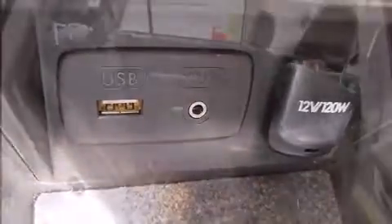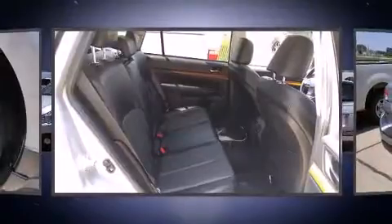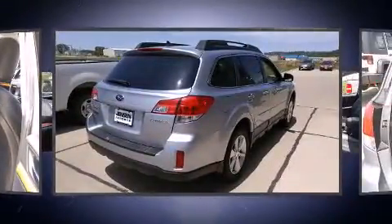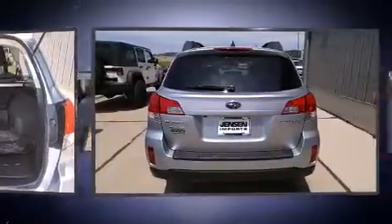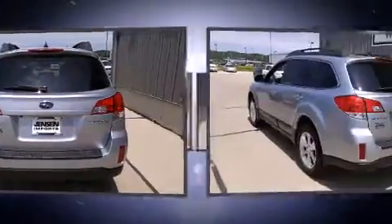power front seats. Features such as automatic climate control and leather upholstery prove that economical transportation does not need to be sparsely equipped. Premium sound drives nine speakers, providing you and your passengers a sensational audio experience. Take assurance in